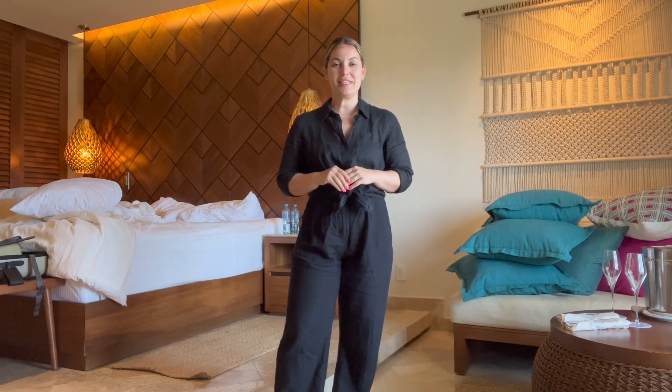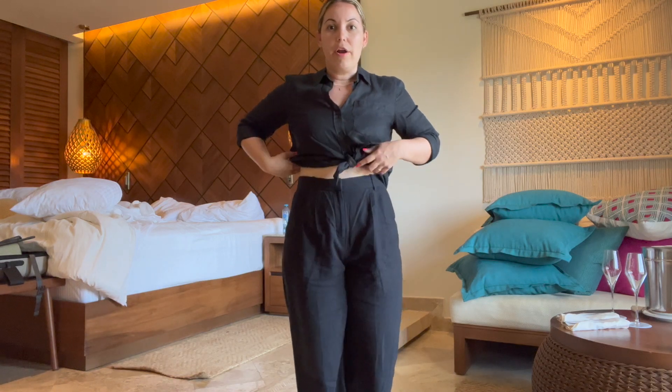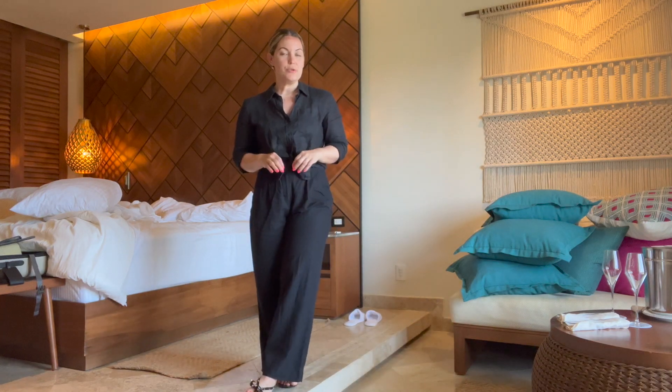Really quick — here's my airport look for heading back home. It's the exact same look I arrived in. I'm wearing a black linen shirt, this time with a cute little knot in the front. The linen pants are from Abercrombie — highly recommend if you're looking for a good pair. They're slightly high-waisted and come in short, regular, and tall lengths so you don't need to get them hemmed. I went with the short option and it's the perfect length to wear with sandals or heels.